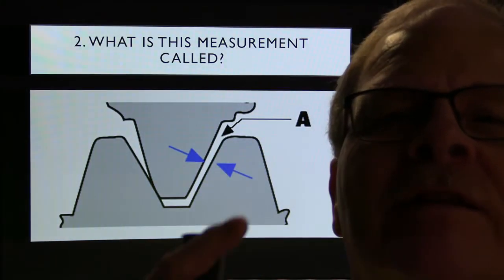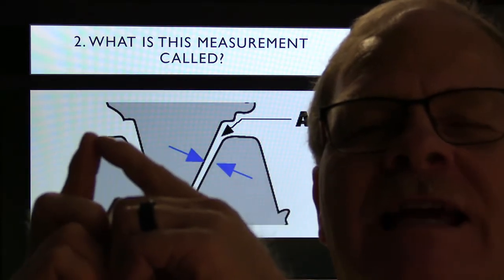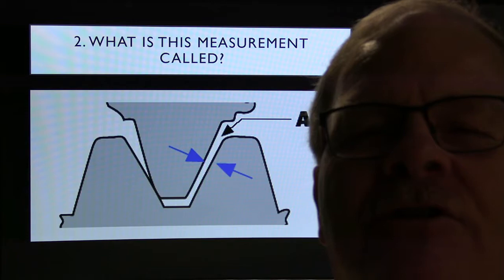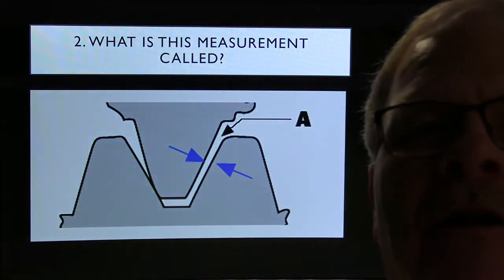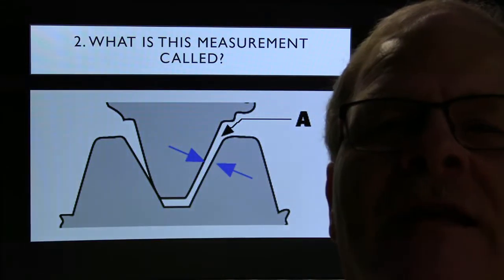Answer 2: That measurement is called lash — it's how much space there is before the gears hit. Think about valve lash. When putting a power take-off on a transmission you have to measure gear lash and use shims, because the deeper you push those gears together the less lash you'll have. Moving the ring gear away from the pinion increases backlash; moving it closer reduces lash. You're supposed to have some lash — you don't want those gears crammed against one another all the time. However, with camshaft gears you don't want any lash, which is why they use spring-loaded scissor gears on some Toyotas.